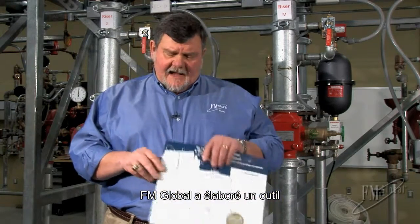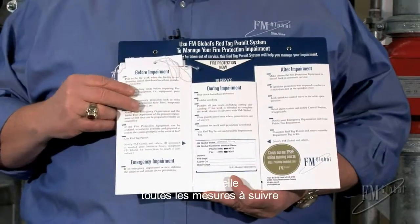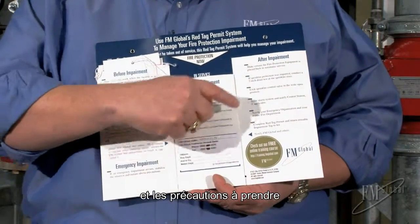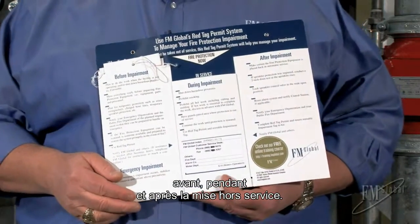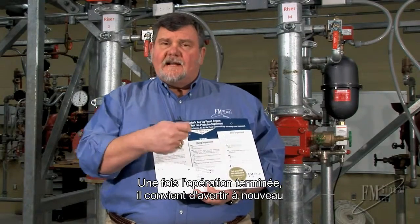FM Global has devised a tool, the Red Tag Permit System, and it highlights all the relevant steps and precautions that you should take before, during, and after that impairment. And when it's all over, you close the loop by communicating with those same folks that you did in the beginning.